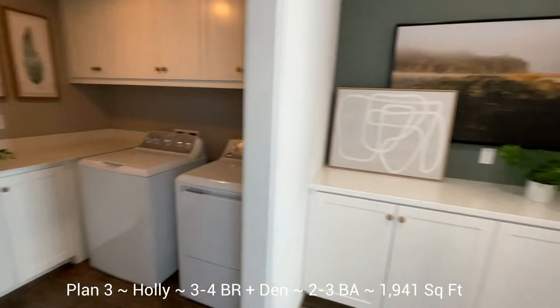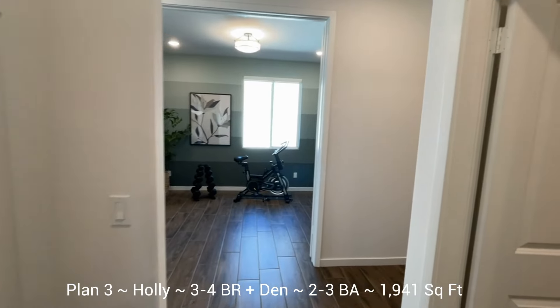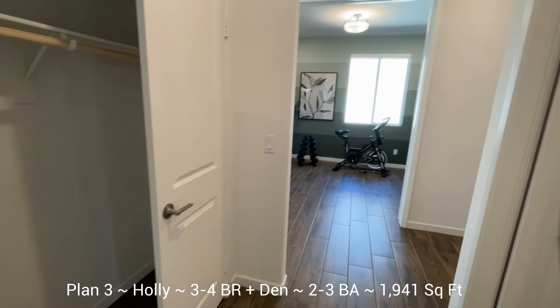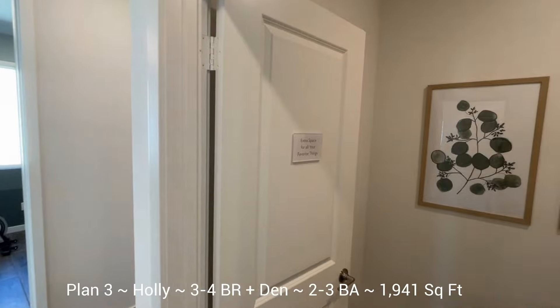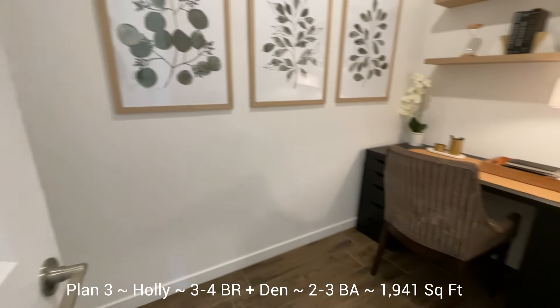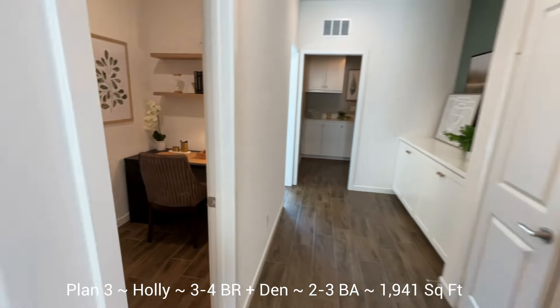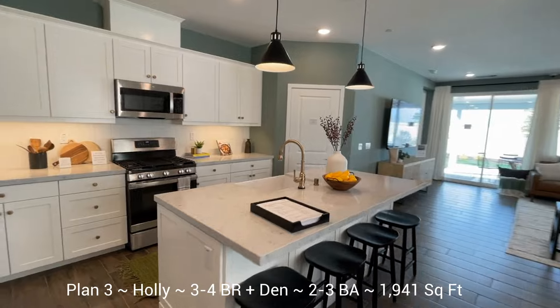There's also a storage closet included — you could do some different structural things with that space. There's a structural option for a powder room next to the linen closet area as well, though it's not shown in the models but is available on the floor plans. A lot of cool things you can do with this plan.